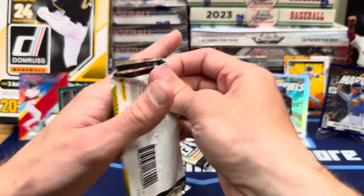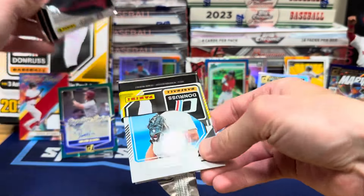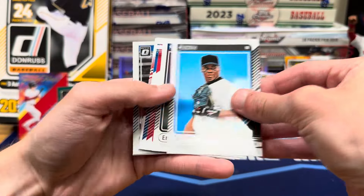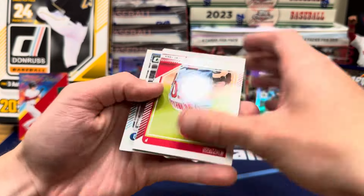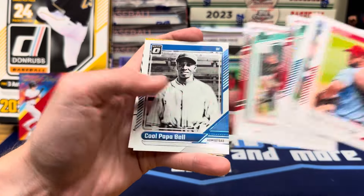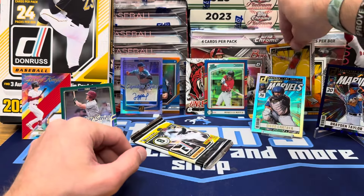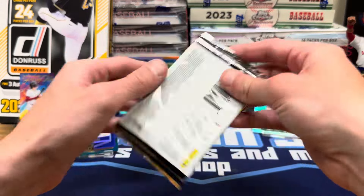All right, two packs to go. Let's see if we can get one more nice numbered card. Frank Thomas. Cool Optic of Cool Papa Bell. And Marcelo Mayer Bomb Squad to go with the Big Papi. Sweet. All right, last pack — let's go!